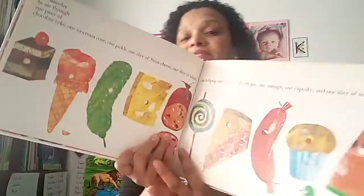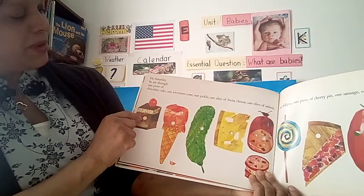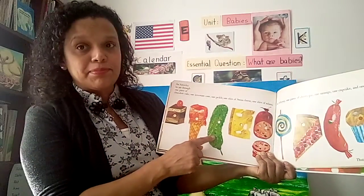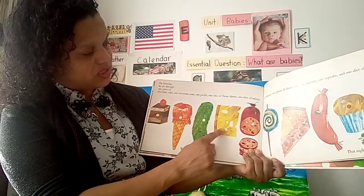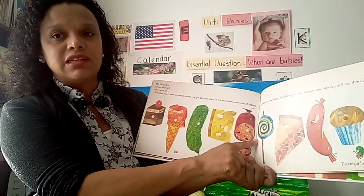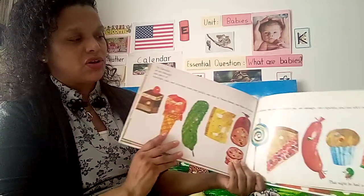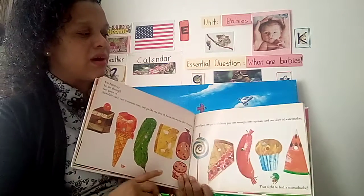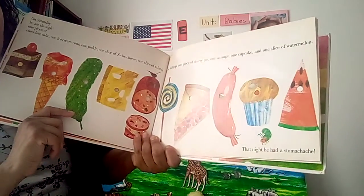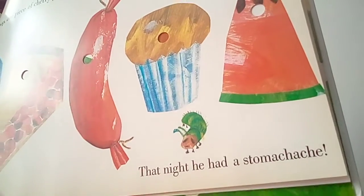On Saturday, he ate through one piece of chocolate cake, one ice cream cone, one pickle, one slice of Swiss cheese, one slice of salami, one lollipop, one piece of cherry pie, one sausage, one cupcake, and one slice of watermelon. That's a lot! That night, he had a stomach ache. Poor little caterpillar.